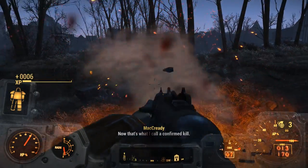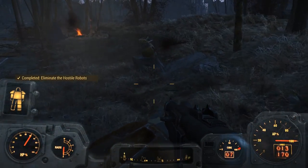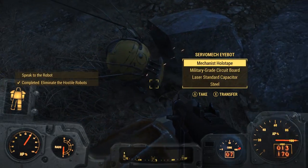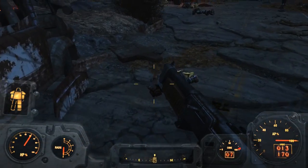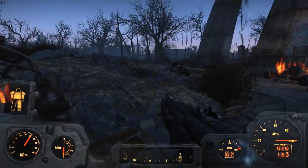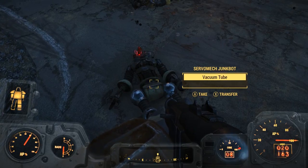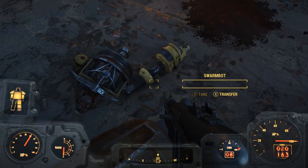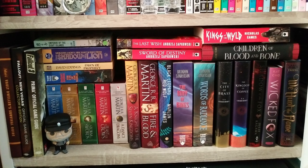I live in a decently small apartment where shelf space is limited, and I only in the past few months got a decent shelf that can actually hold the weight of the books I own. Before, my main organization was just stacking books in random places, but now I'm going to show you and do like the quickest shelf tour of all time. Here's the bottom shelf of my main bookshelf, and it holds primarily my fantasy books. It also holds Fallout official, because obviously I like Fallout.